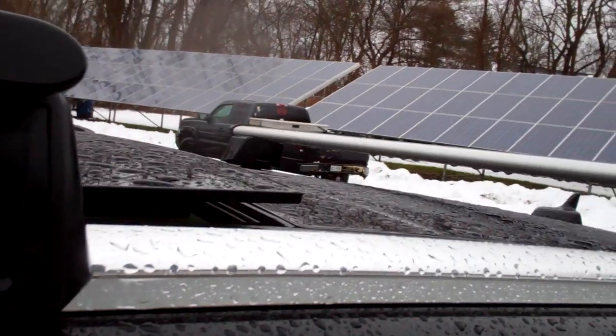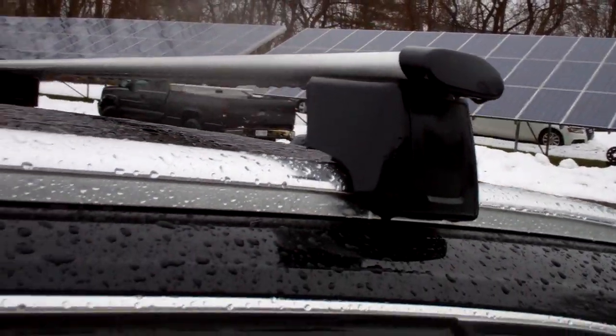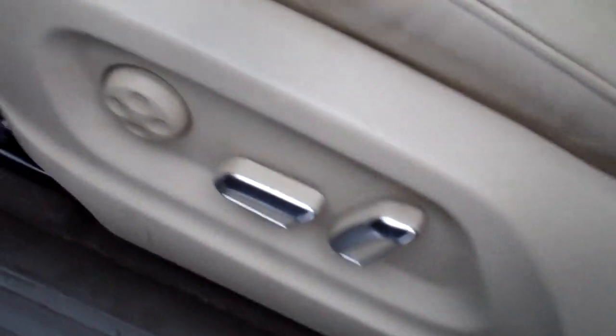The sunroof tilts up and fully retracts. Moonroof for rear seat passengers. Nice leather-wrapped steering wheel to control your audio, smartphone, and more. Nice heated leather seating in the front, full power memory seating as well, and beautiful wood trim. These cars were sold new with a 12-year unlimited mileage warranty against outer body rust.